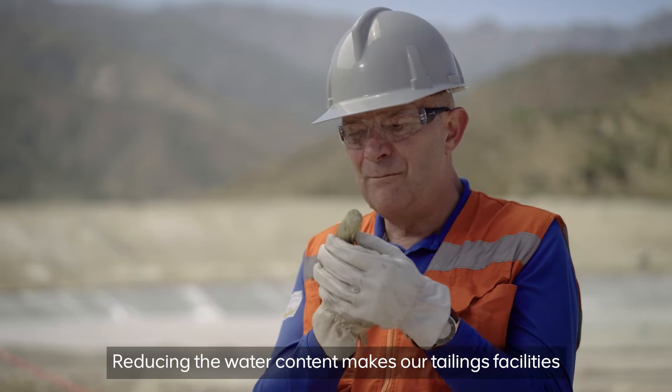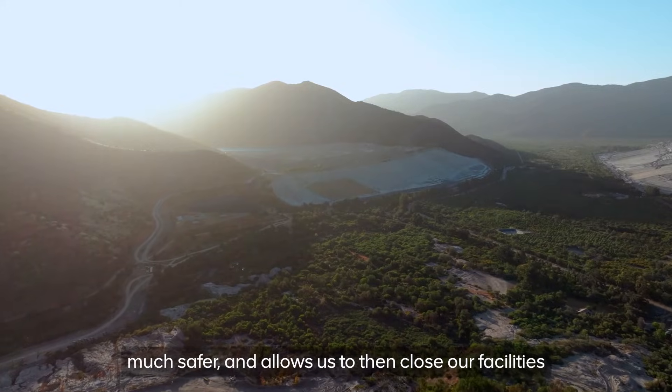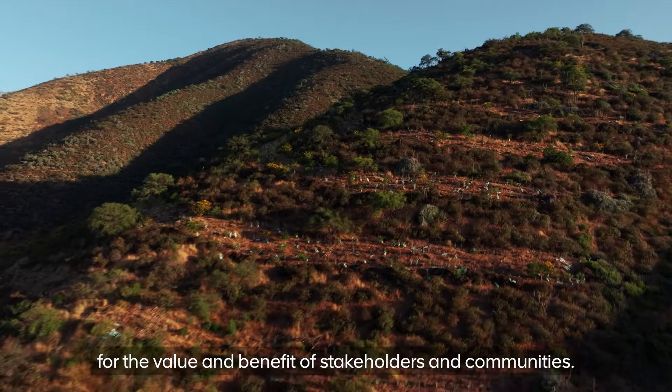Reducing the water content makes our tailings facilities much safer and allows us to then close our facilities much quicker and repurpose that piece of land for the value and benefit of stakeholders and communities.